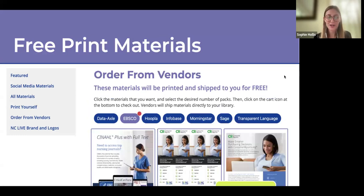We also have a print materials program. We have a deal with our vendors to send materials directly to libraries for free. For example, if you want a CINAHL poster to let community college students know they can access this nursing database for free, you can filter by vendor, add items to your cart — there's no limit to how many you can order — and we communicate with the vendor to send that to your library at absolutely no cost.